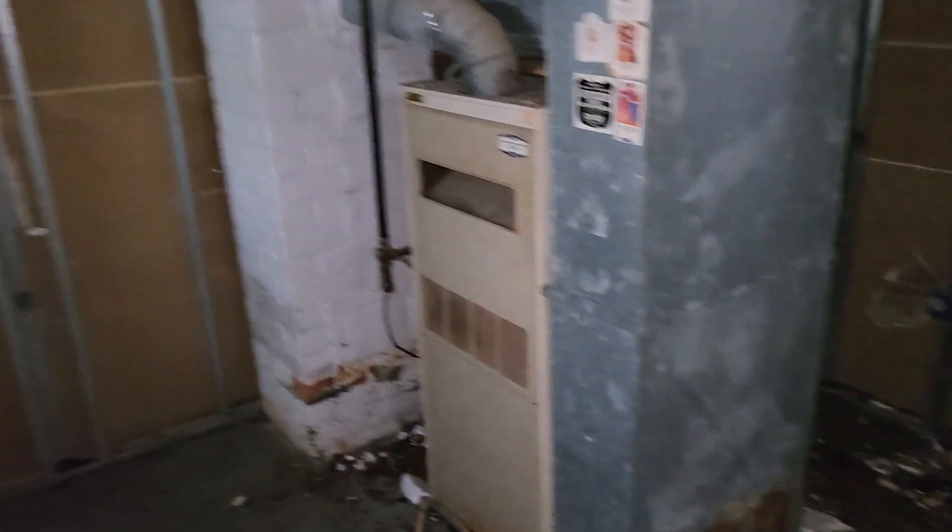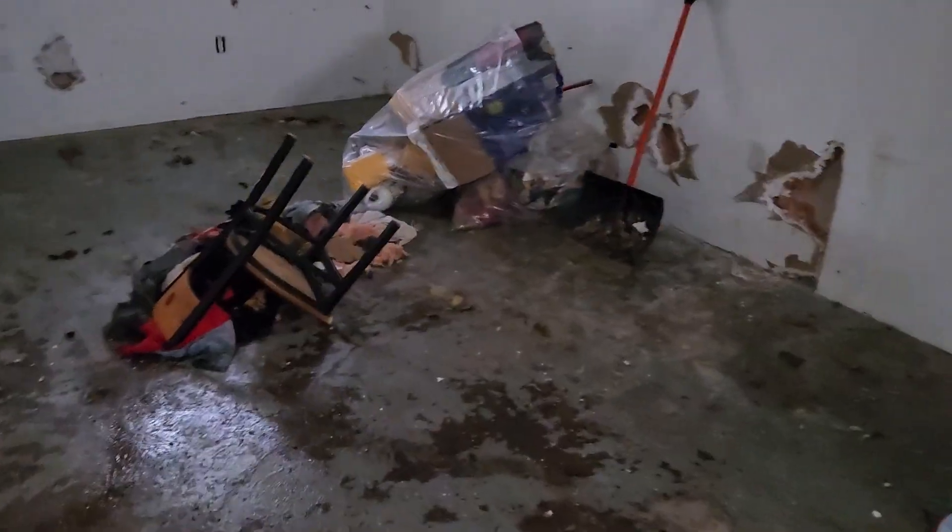The furnace is an older furnace — I don't think we'll take that out. Remove all the trash in the basement, remove the appliances. This house is going to need a lot of work. Yes, those are gnats on the fly strip — nasty. It's got a bathroom downstairs.